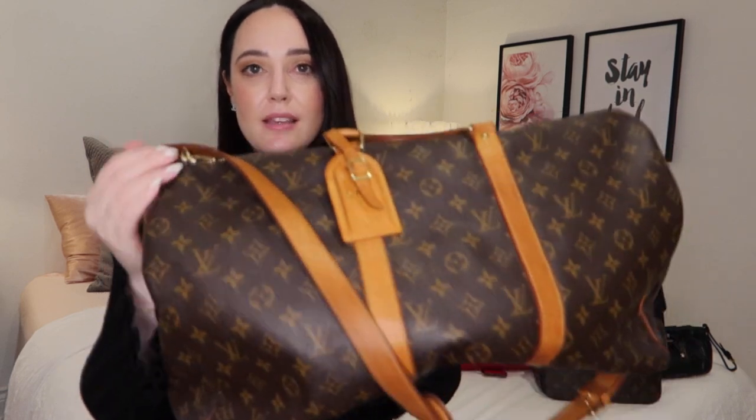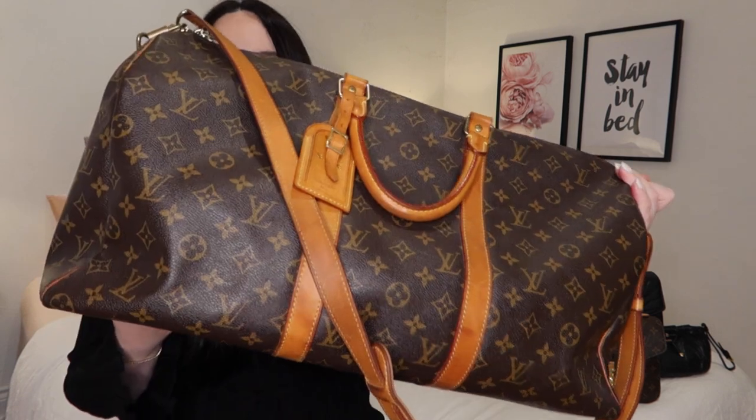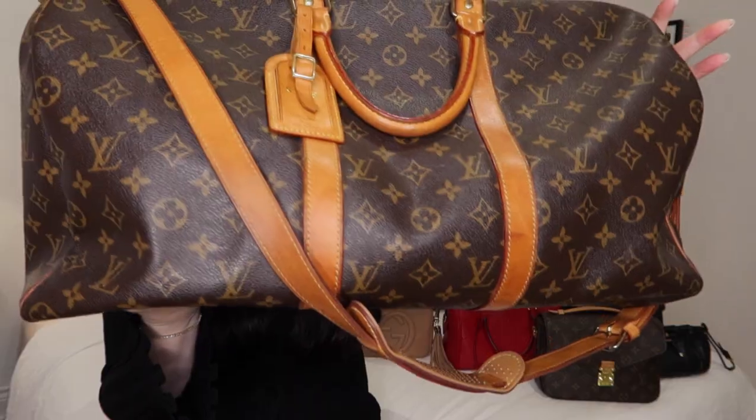I'm including this because I guess it is a luxury bag — it's my Louis Vuitton Keepall 50 with bandoulière. This is quite old, it's nearly 13 years old I think, and she's beautifully patinated — look at that color. I've also just done a wear-and-tear video for this one. It's a bit too big to be a gym bag; I think the 45 would be perfect for a gym bag, but this is fantastic for a weekend away or as a carry-on plane bag. It does fit a lot, but if it's full it's very heavy.